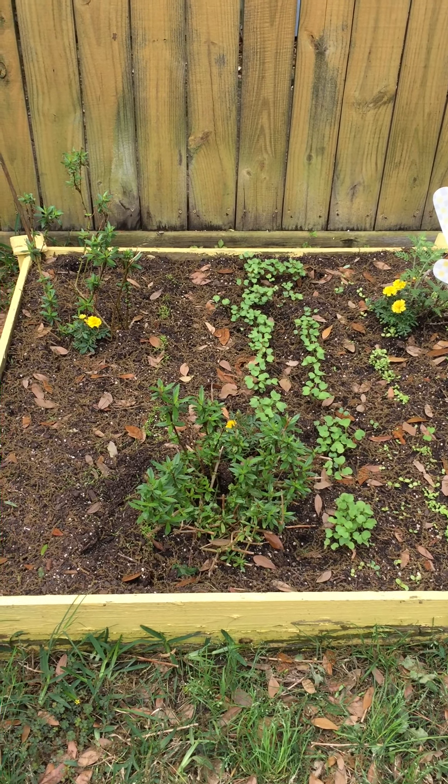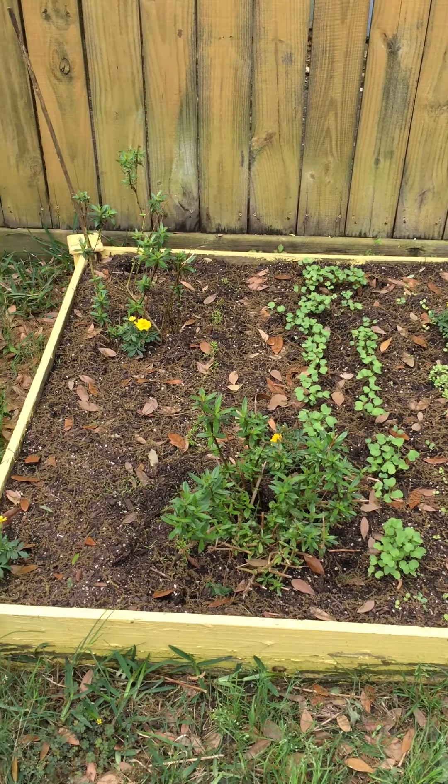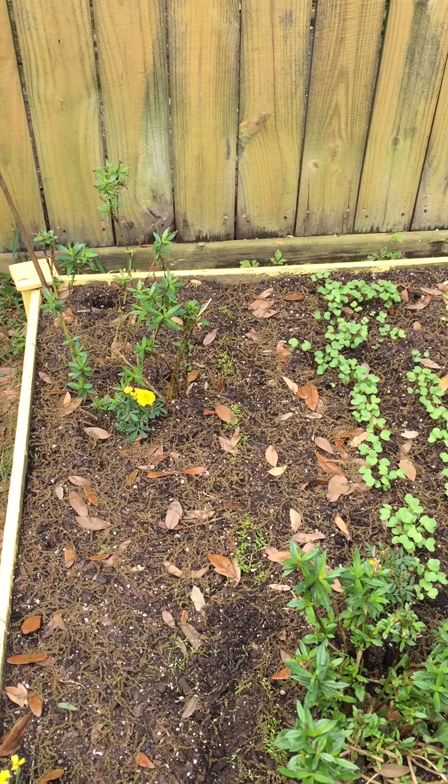Friends, since it's the first day of spring, I thought that I would show you what's going on in my little garden. So two weeks ago, not this week, but last week, I planted the little garden boxes.